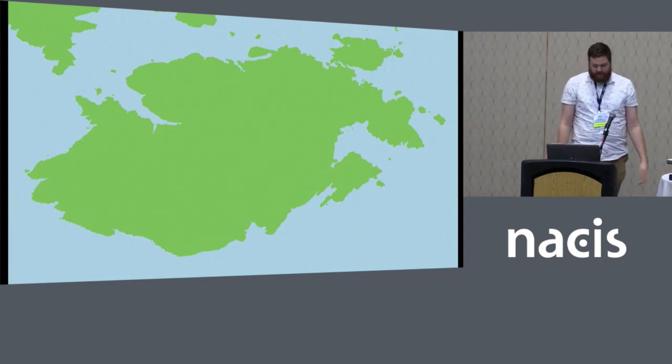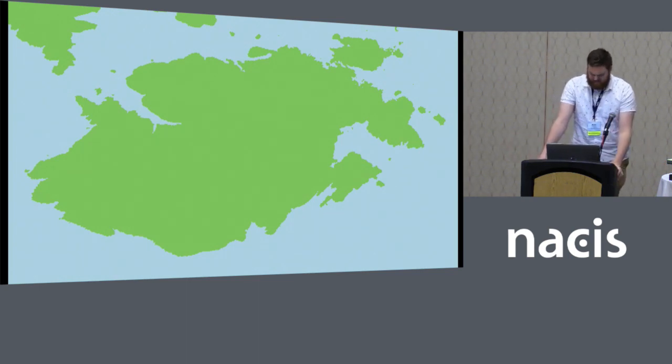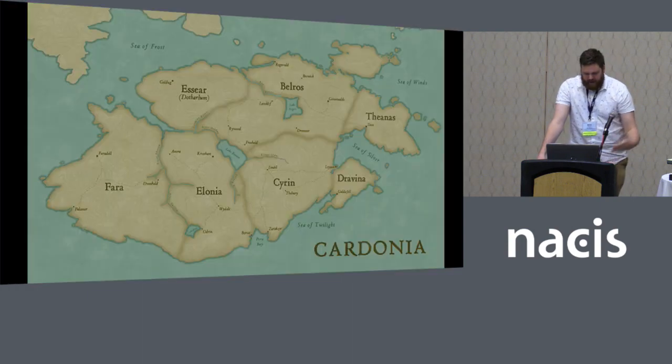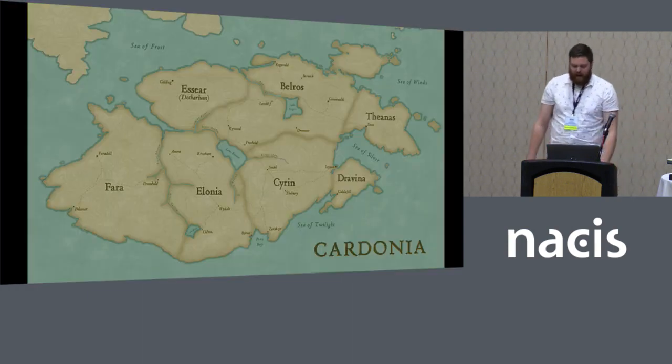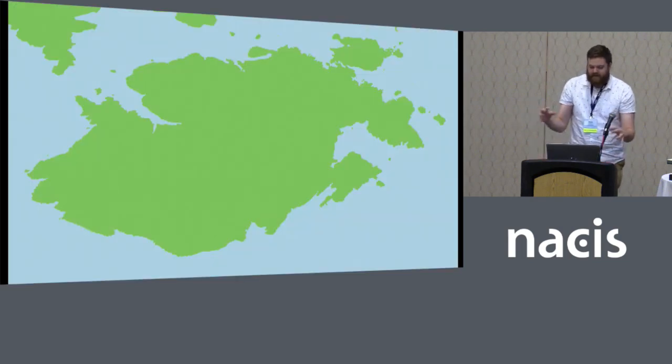I'm part of a Dungeons and Dragons campaign — not to brag or anything — and we needed to make a map. I was like, this is perfect, I had this idea, let's play around with it. So I made this, and then I added some map magic. Bob Rossed some water bodies into there and turned it into something that I'm proud enough to submit to the map gallery this year. But it all starts with that basic landmass and making it appear good.